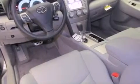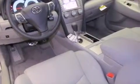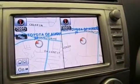Its top features include air conditioning, cruise control, traction control, an anti-lock braking system, side impact airbags, and alloy wheels.